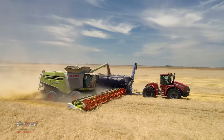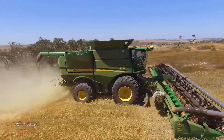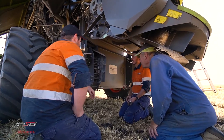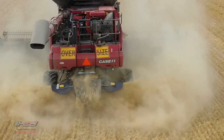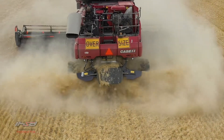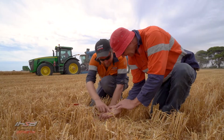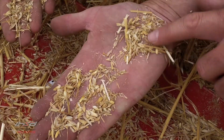Destroy over 99% of targeted weed seeds contained in chaff with the Harrington Seed Destructor. The IHSD is a combine harvester attachment giving you one-pass harvest weed seed control that also reduces herbicide-resistant weeds and improves future weed control in an environmentally sustainable manner.